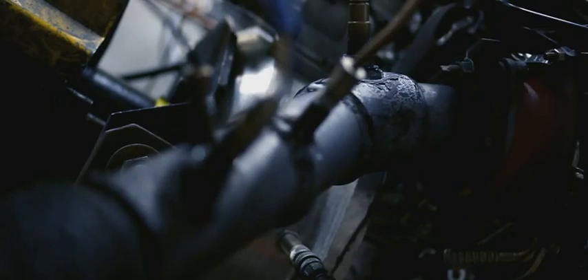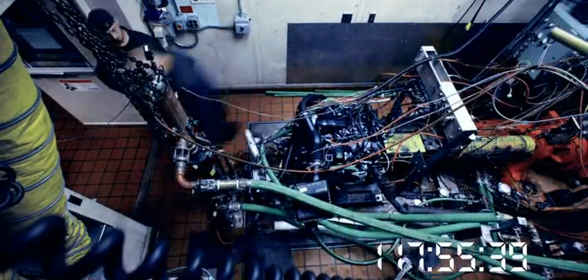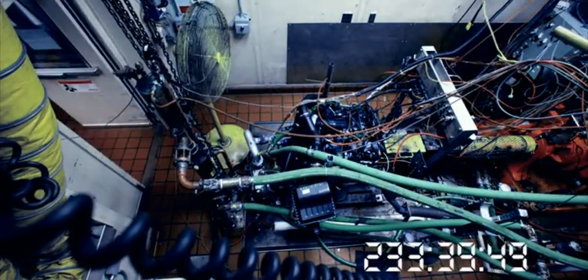There's no way a customer could replicate the same things that we're doing. There's no road in the world they could drive on, and no way they could get from temperature extreme to extreme as fast as we're doing it. The different tests cycle one after the other, hour after hour, day after day, for weeks.